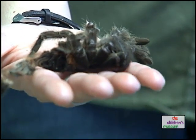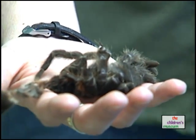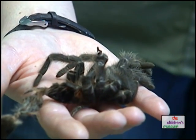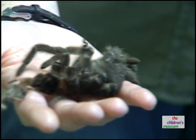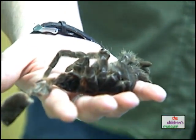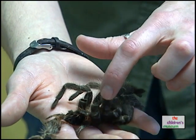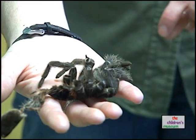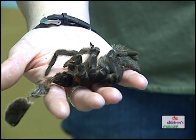Spiders are also arthropods, and they also molt their exoskeleton. This is an old exoskeleton molt from one of our tarantulas that lives here. What they do is flip over on their backs and start to climb out of it. You can actually see where the legs came out — they leave that molt behind. They usually hide when they're doing this because they're very vulnerable before that new exoskeleton hardens up.